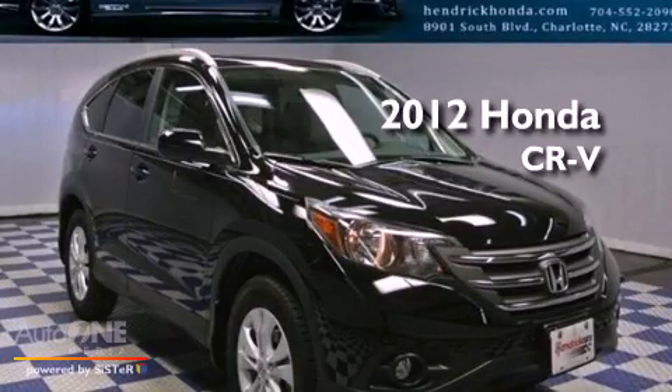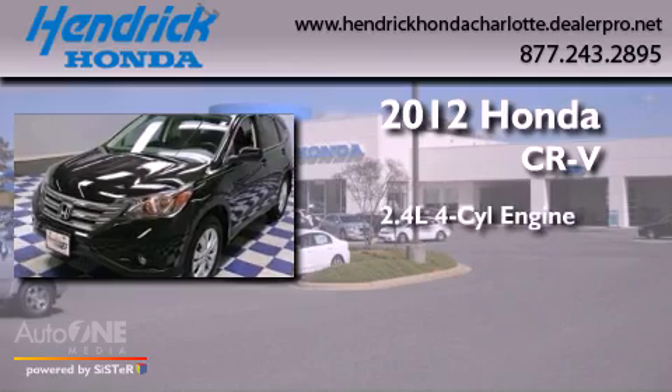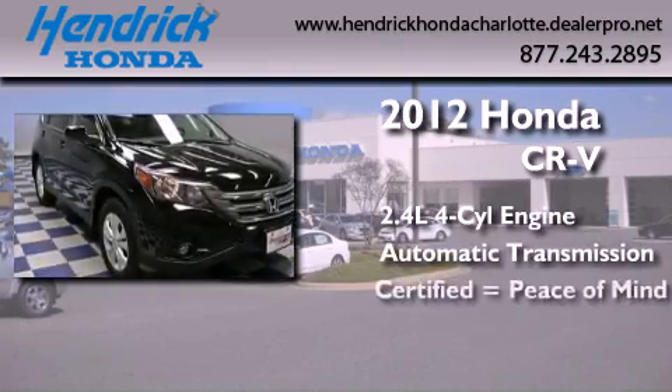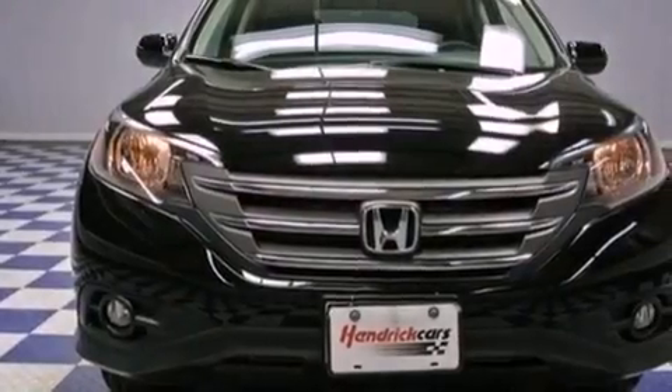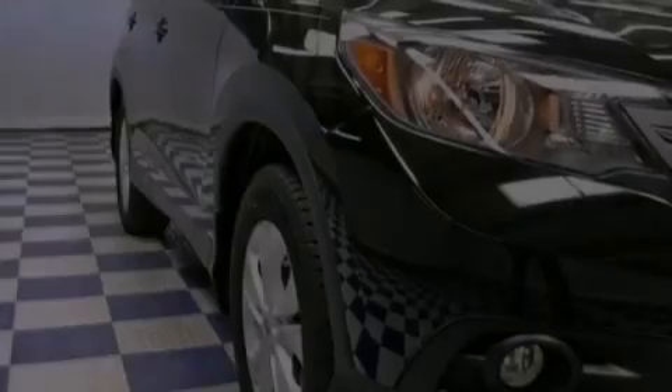This is a certified pre-owned 2012 Honda CR-V. It features a 2.4-liter four-cylinder engine and an automatic transmission. Its top features include a moonroof, heated front seats, a premium audio system, aluminum wheels, and satellite radio.